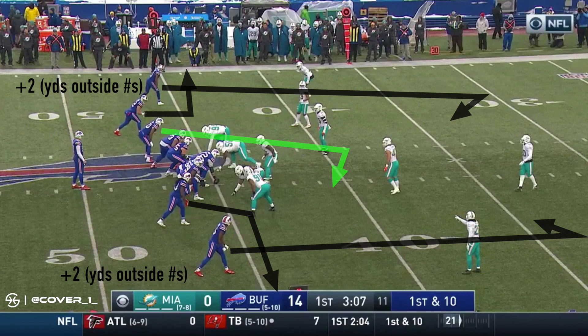The X and Z receivers, Zay Jones and Robert Foster, are aligned plus two yards outside the numbers and are running deep curl routes. The H and F, Chris Ivory and Patrick DeMarco, run flat routes. And the Y, Jason Kroon, runs a curl typically right over the ball.